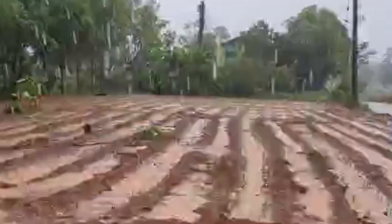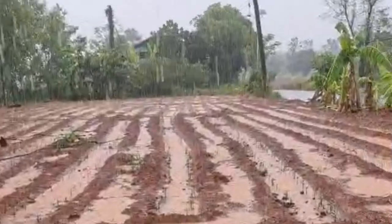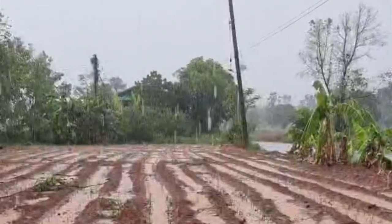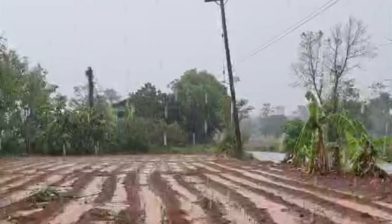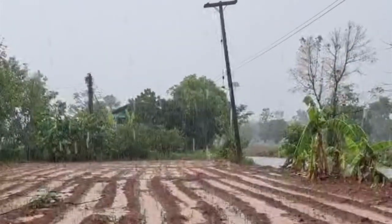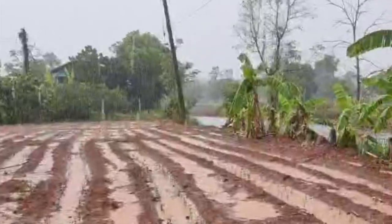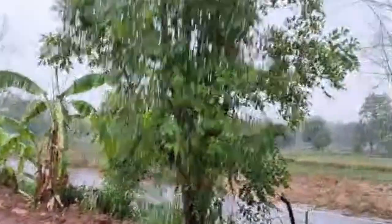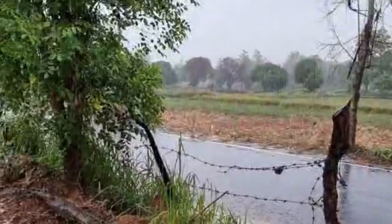We do need gutters on the new building — that hasn't been done yet — but we'll address that and decide exactly what needs to be done and where the water needs to go. At this point we'll probably be stormwater piping it into the dam or into the rubber trees, but we'll get there later.